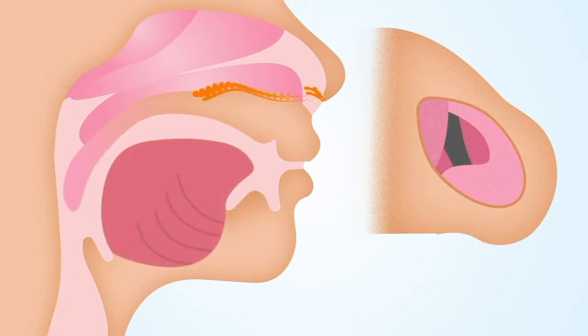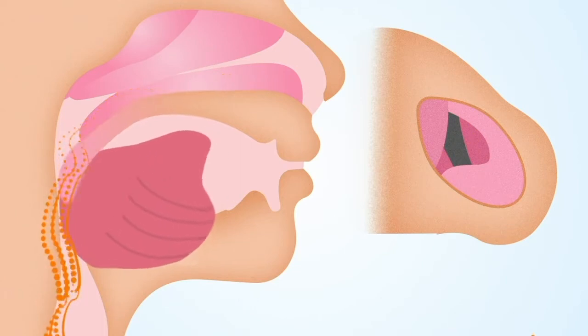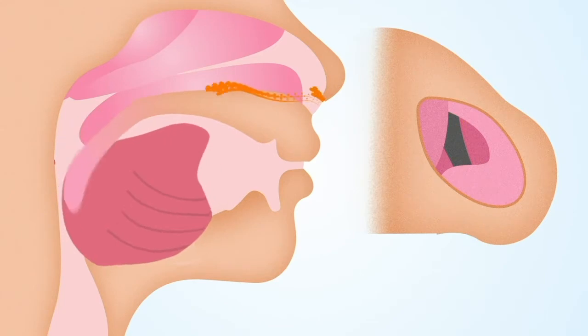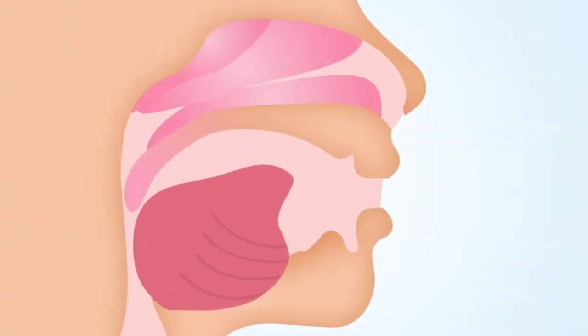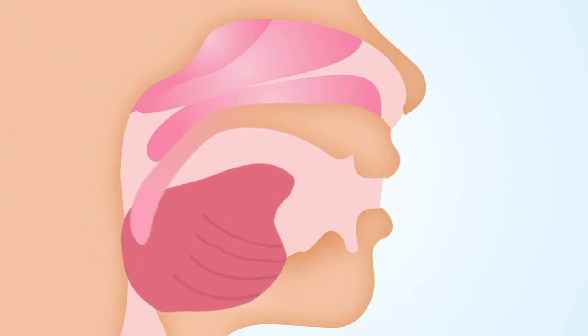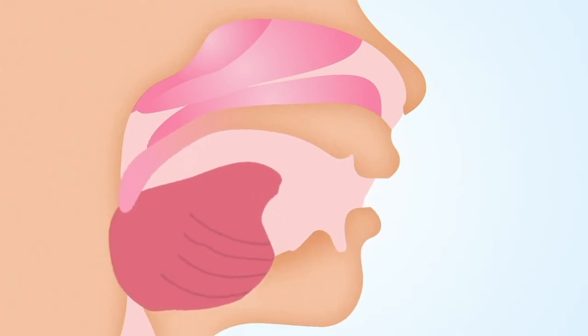The suction current also pulls the tongue back into the airway. These forces create snoring and sleep apnea as the negative pressure pulls the tongue back, obstructing the airway. If the patient has an open mouth position secondary to nasal congestion, this position further accentuates the obstruction by allowing the mobile jaw and tongue to fall back into the airway.